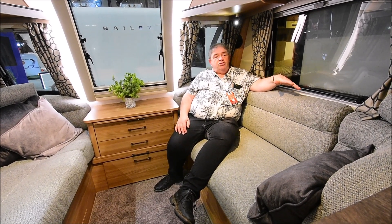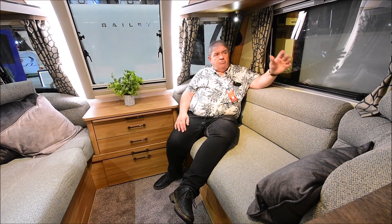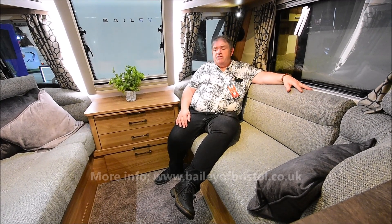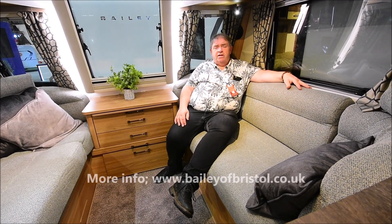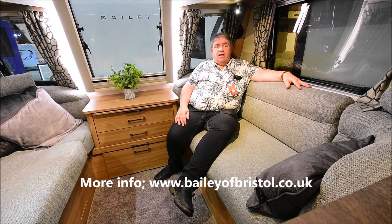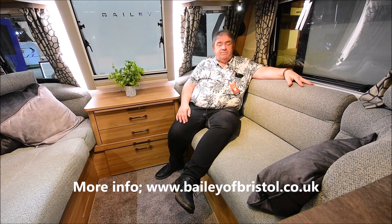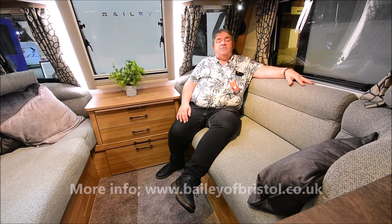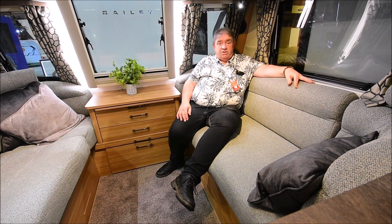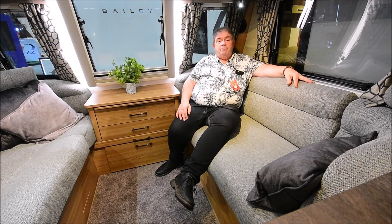Have they done a good job? Yeah, I think they have. The washroom works well and there's not really much you can say that doesn't work. Bailey seem to have pulled out another ace card from the pack and gone for another 8ft wide van, and this completes their line-up so far of the Alicante Grandes. Please feel free to get in touch with me, subscribe and like, and I'll speak to you again on my next test review. Bye for now.